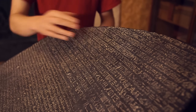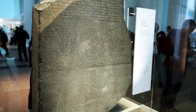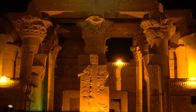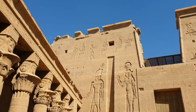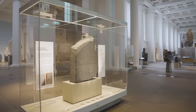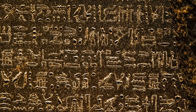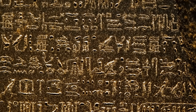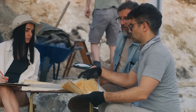Hieroglyphs don't work like alphabet letters. Each symbol carries multiple meanings simultaneously. A falcon isn't just a sound — it's also the god Horus, royal power, divine protection. The direction it faces matters, the size matters, even the curve of a feather changes the meaning. AI detected patterns suggesting hieroglyphs were deliberately layered: surface level for common readers, hidden theological codes for priests. The algorithms found geometric relationships between symbols creating visual harmonies that mirror Egyptian cosmology. This wasn't writing — it was encrypted sacred art. To a Greek reading the stone, it's a political decree. To an Egyptian priest reading the hieroglyphs, it's a cosmic ritual binding heaven to earth.